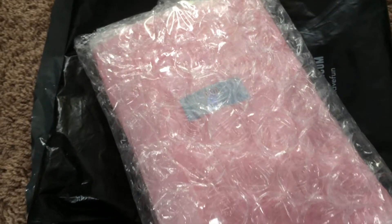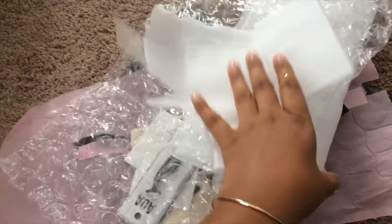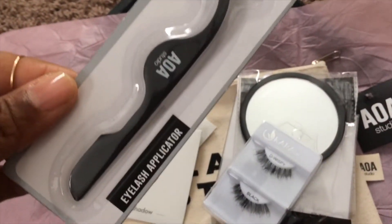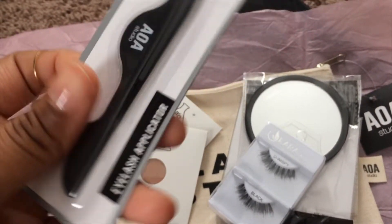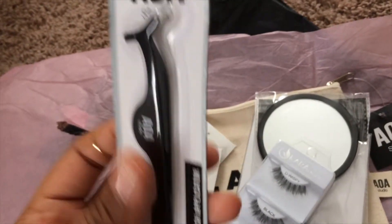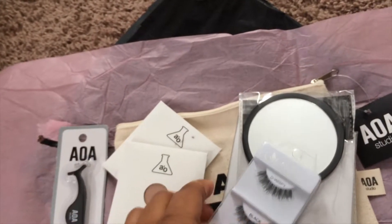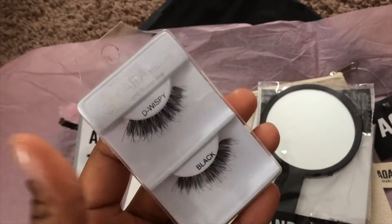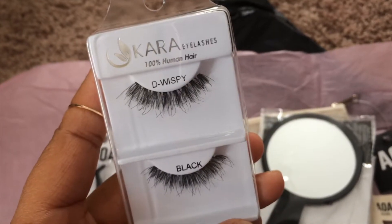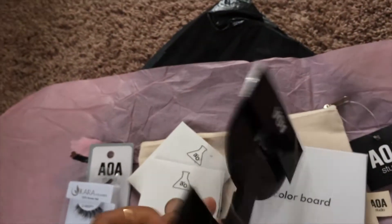This time I got one of these eyelash applicators — pretty nice, and it looks like it's actually a really nice quality for a dollar. I also got a pair of the eyelashes; these are the D wispy.